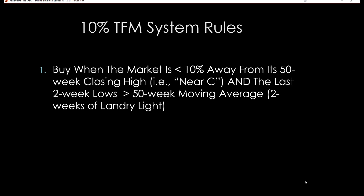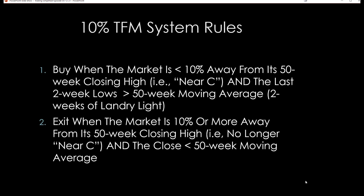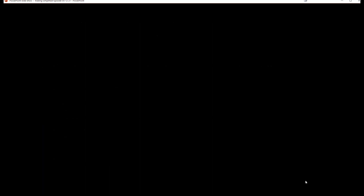What we want to do is: if a market is within 10% of its 50-week closing high — and we're going to use weekly charts for this — we want to be long, provided the last two-week lows are greater than the 50-week simple moving average. In other words, you have two weeks of Landry Light. Then you want to be long, and you want to exit the market when it's 10% or more away from its 50-week closing high — meaning it's no longer near C — and the close is simply just below the 50-week moving average. We don't wait for downside Landry Light because sometimes by the time you do so, the market could have a pretty serious spill. So we kind of want to sell first and ask questions later. And when we get in, the whipsaw filter is the Landry Light of two lows, which keeps us — not all the time, but quite often — from getting whipsawed.